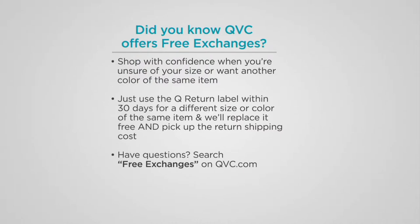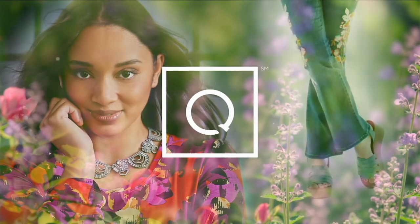Free exchanges always at QVC. Remember, if you end up with the wrong size or you decide you wanted a different color, just let us know within that 30-day time frame and we'll send it back and forth to you absolutely free with the one that you really wanted. We have a designer versus deal coming up.